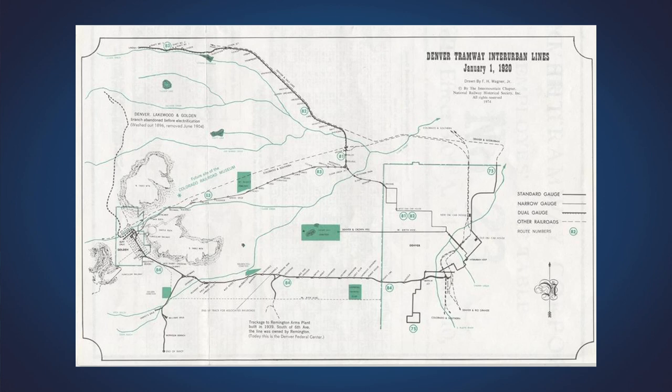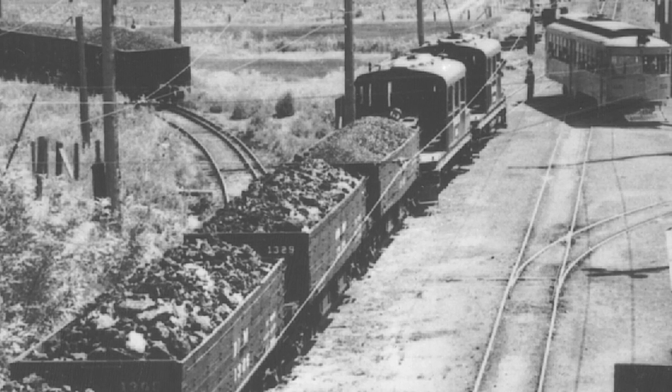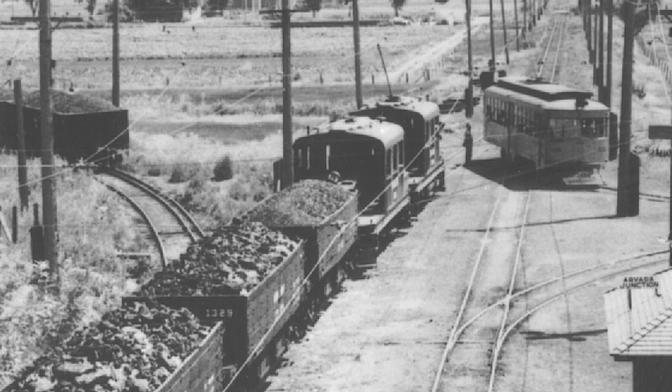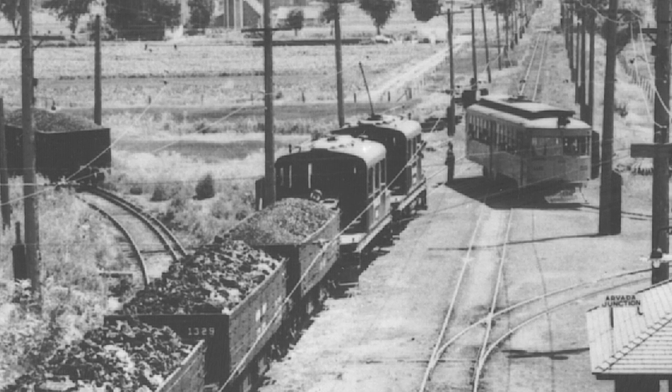Where the Wadsworth bypass is now was originally where the line ran. There was a track that came out of Lakeside Amusement Park, came through where Sam's Club is now, and split — one line went out to Golden, the other went north to Arvada. From Arvada, a track led up to the top of the hill at Vance, with a waiting shelter, then continued along the Union Pacific tracks all the way to Lydon. Most of the coal that powered the Denver Tramway system was mined at Lydon.